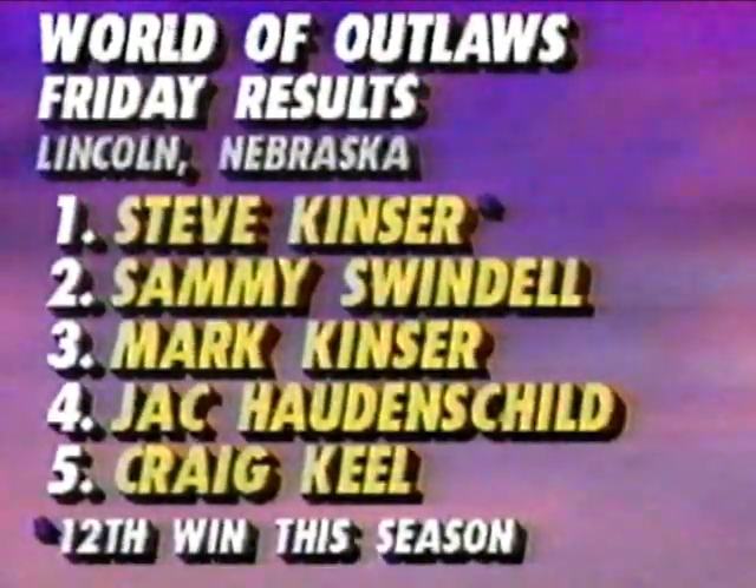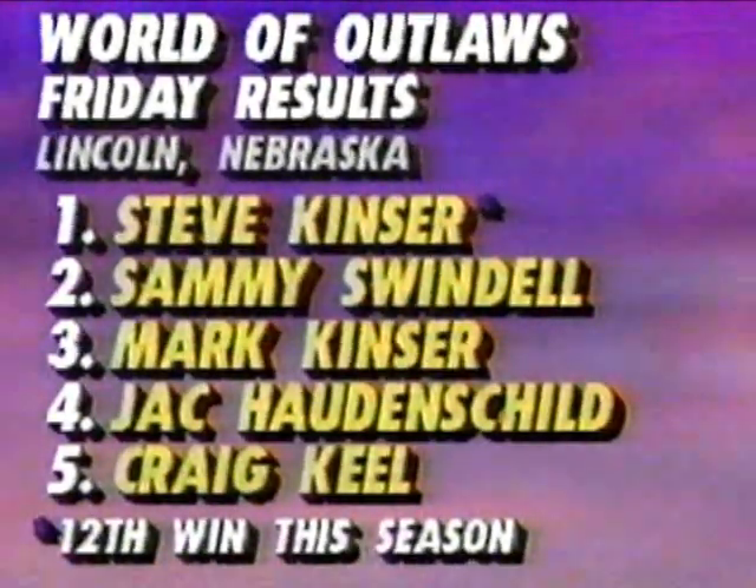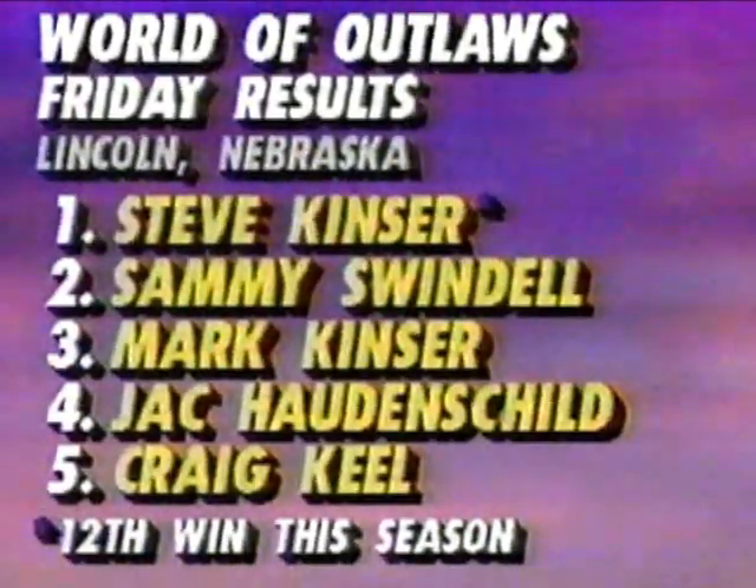Looking ahead to World of Outlaw action — Bob Jenkins filed this report. The World of Outlaw sprinters have been making up rain dates. Kenny Jacobs won at Topeka Tuesday night, then it was on to Oklahoma City. This 30-lapper saw great racing — Johnny Herrera in red took the lead from Steve Kinzer on lap 13 and spent many circuits trying to hold on. The battle was interrupted by a red flag when Rod Henderson went over the guardrail, escaping without injury. When racing resumed, Steve Kinzer had to use the infield but got the job done — denying Herrera his second career victory while winning his 12th of the year. From there it was on to Lincoln, Nebraska — Kinzer the winner over Sammy Swindell, with Mark Kinzer, Jumpin' Jack, and Craig Keel rounding out the top five. That's the 12th win of the year for Steve Kinzer, the all-time great in the sprint car division.